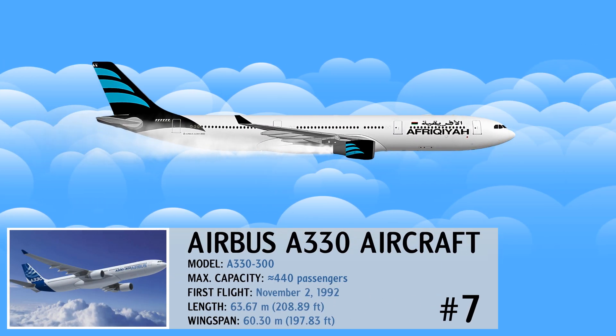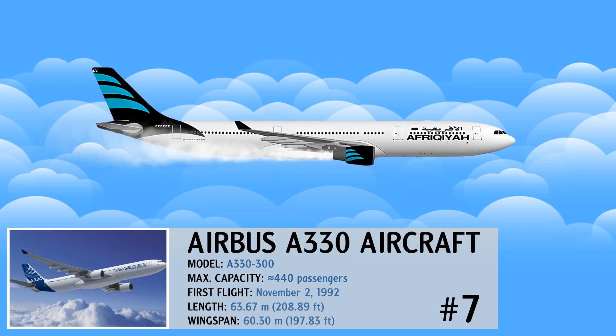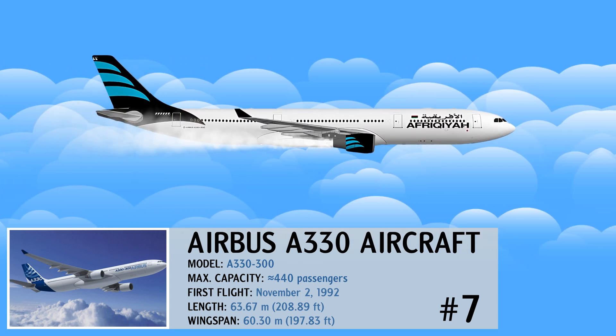The Airbus A330 is one of the most popular wide-body families ever, having received over 1,700 orders from 120 customers.